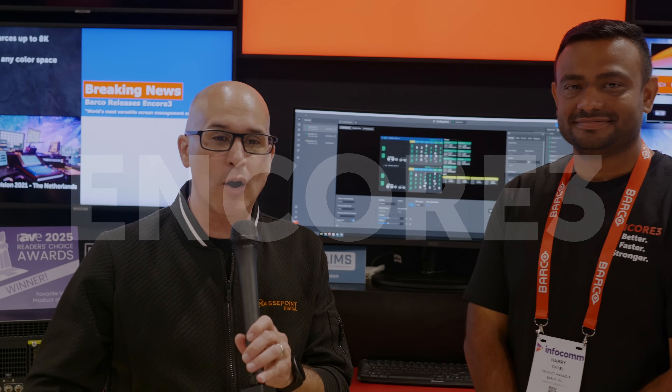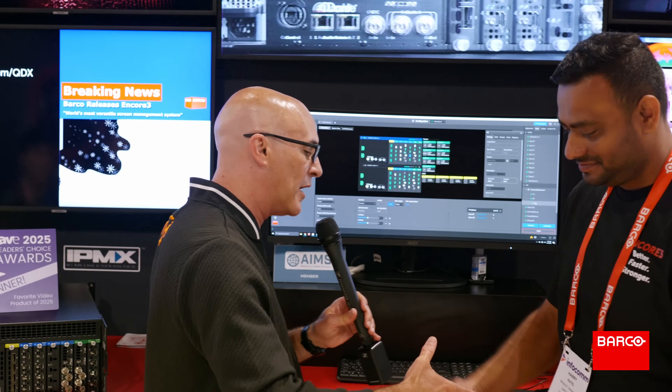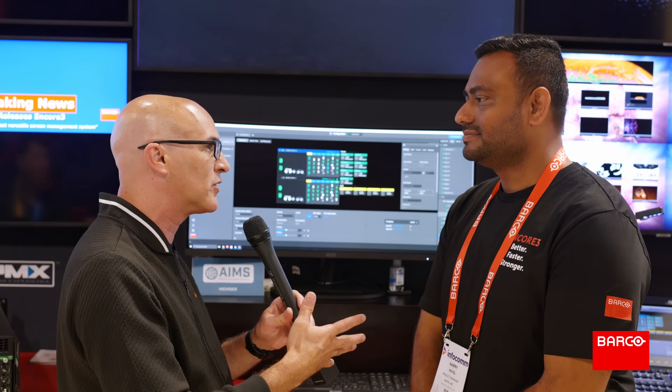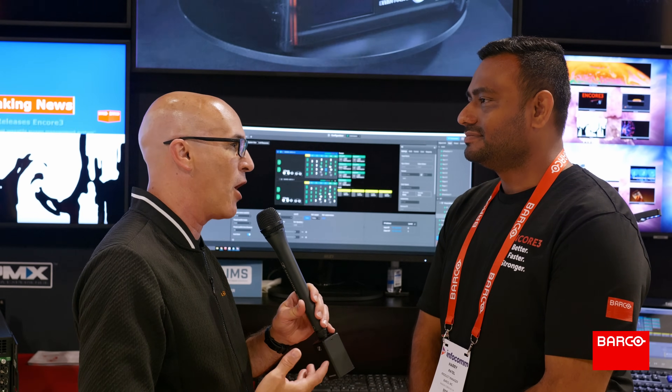It's InfoComm 2025. I'm standing in the Barco booth in Orlando with Harry Patel, product manager for the Encore 3. We're going to get into why you should be looking at the Encore for almost every project you're doing. For somebody who doesn't know what the Encore is, walk us through the basics and why they should be looking at the product.